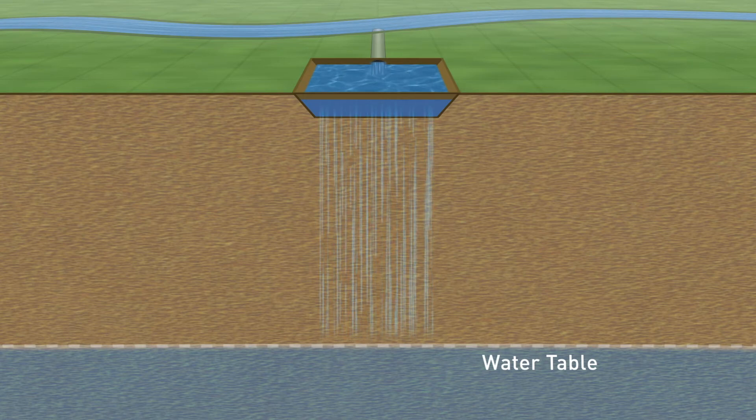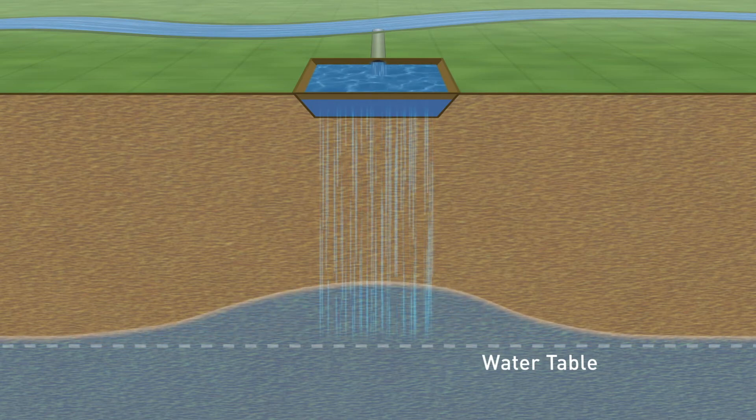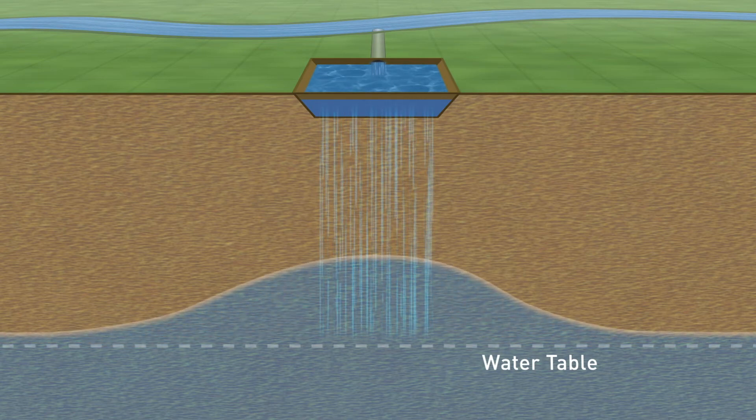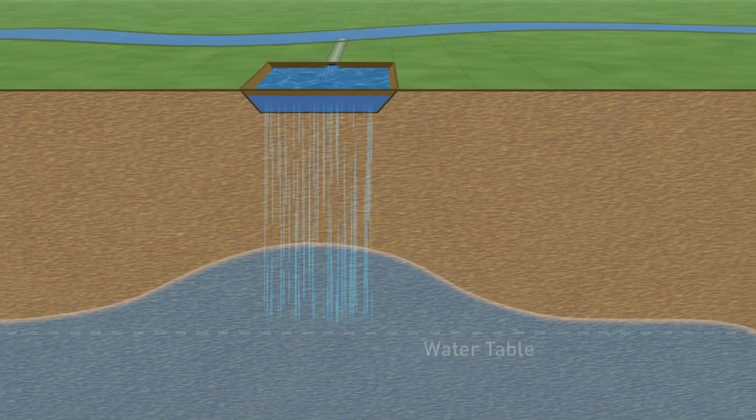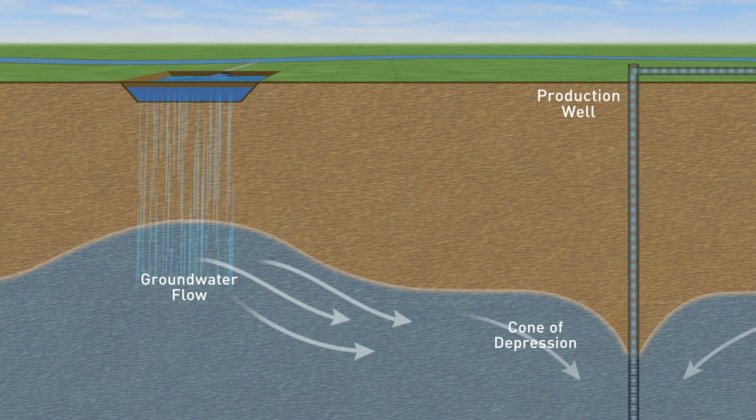At the same time, the artificial recharge raises the level of the water table by mounding it. The mounding allows the recharge water to be stored in the aquifer and to be recovered by a nearby production well, enhancing the well yield during periods of drought and peak water supply demands.